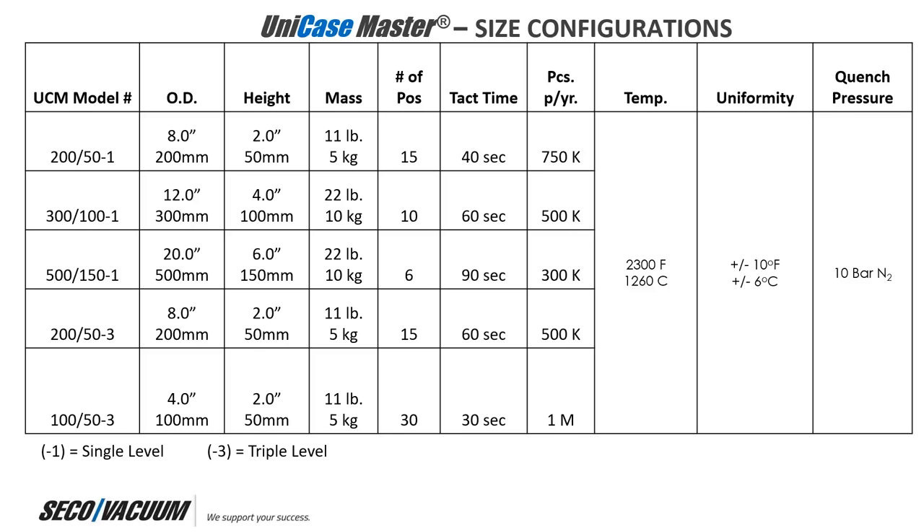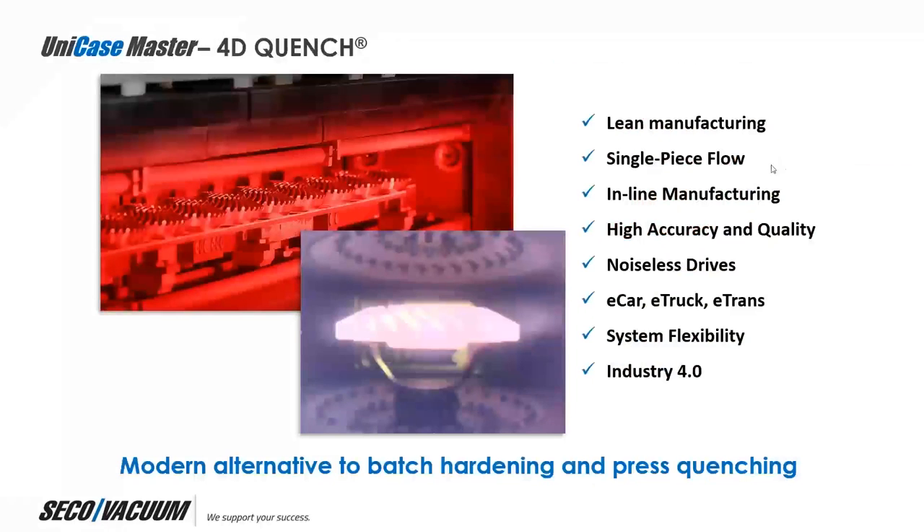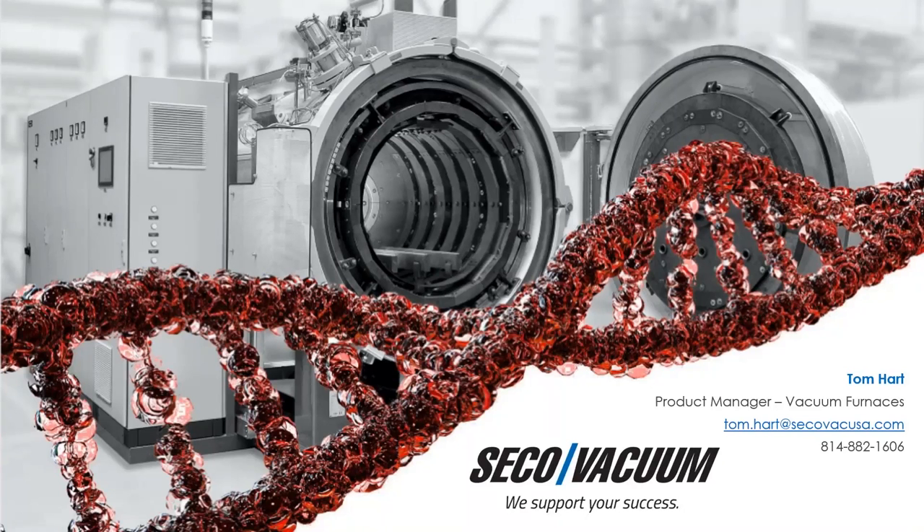Tom, thank you so much. We appreciate this information and the time you spent putting it all together in such an interesting way. Folks, you can reach Tom at tom.hart@secovacusa.com or by phone for more information about this technology from Seco Vacuum. We're going to forward the other questions over to Tom. On behalf of Gear Technology Magazine, I'm Gary Jesch — thank you very much for attending, and we hope you'll come back soon. Thank you, Gary. Have a wonderful day, everyone.